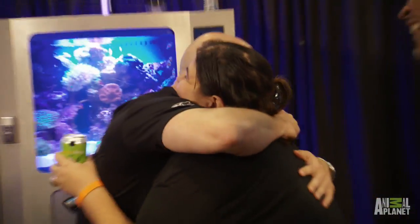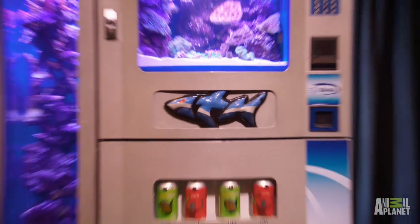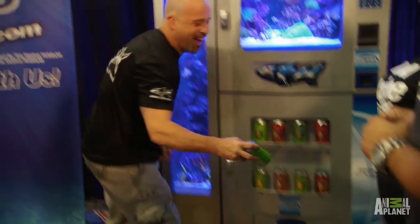The tank is outrageous. I'm amazed that they did it in this short period of time. These guys really came through for us. Come on, guys. Look at that, huh? Come on!